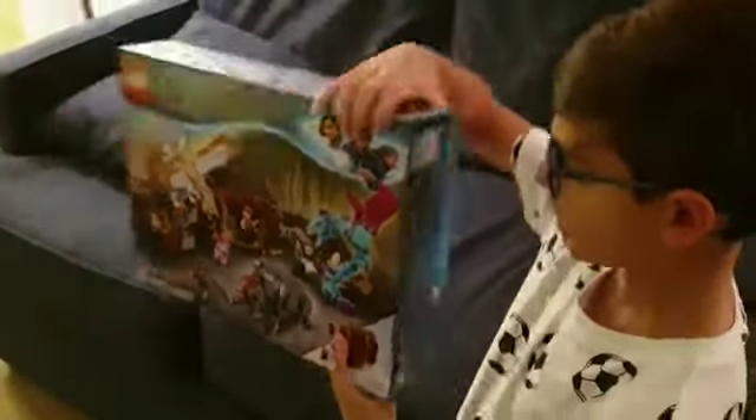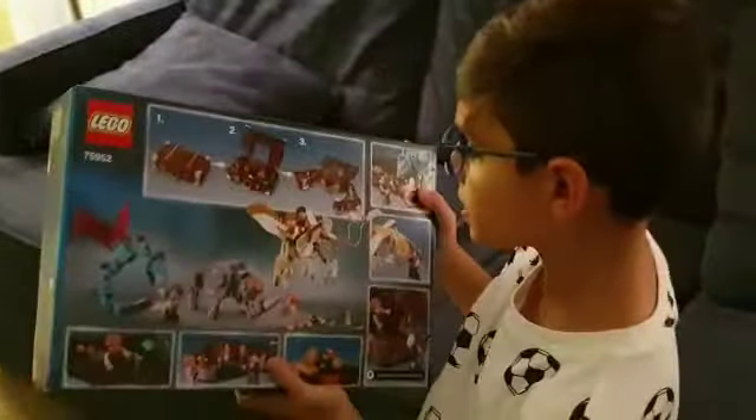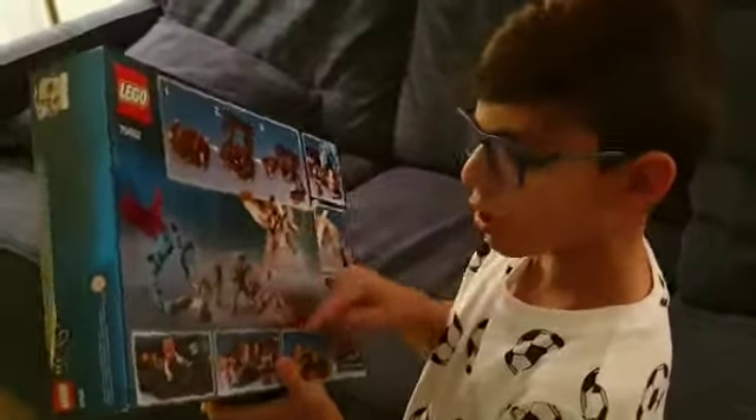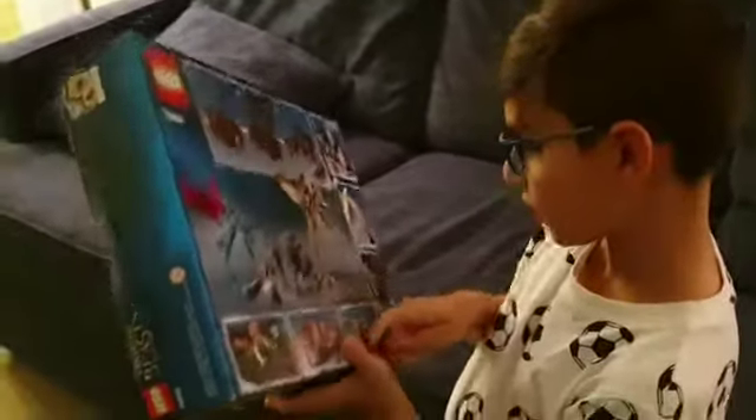He has a suitcase and on the back there are three steps. You can see his creatures sitting on top — this is kind of like their home.